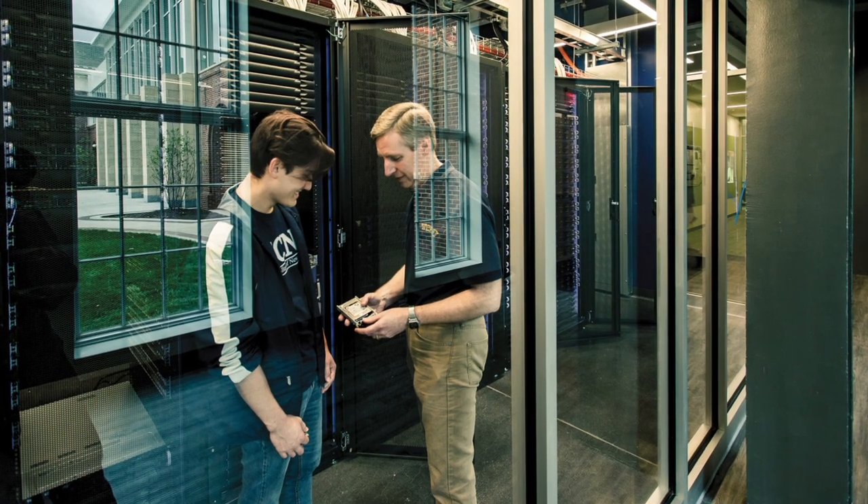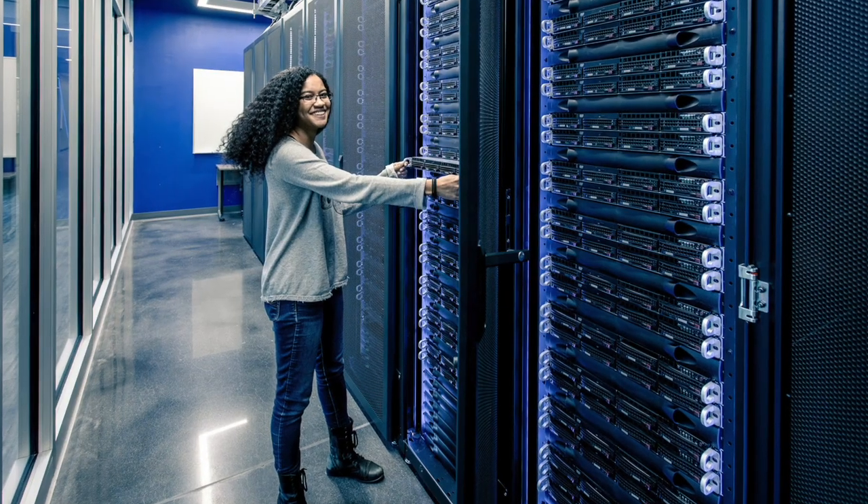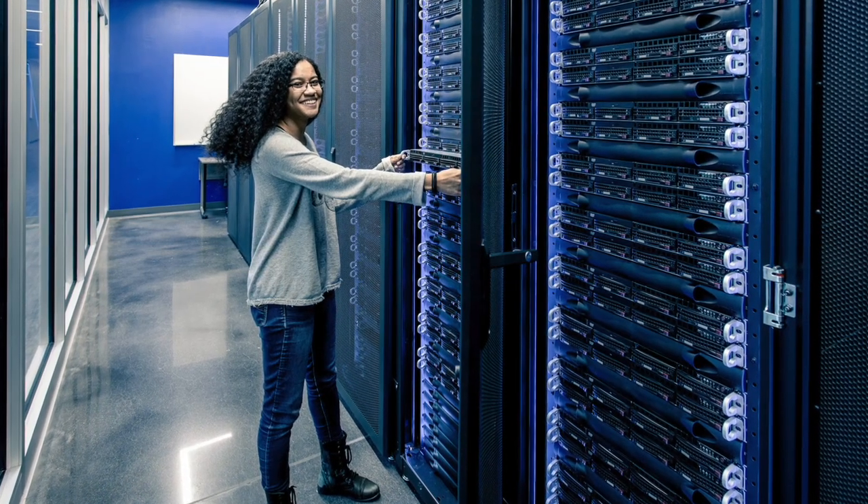Our computer science department has a scientific computing center with several hundred servers to satisfy the computing and data storage needs of our student and faculty researchers.